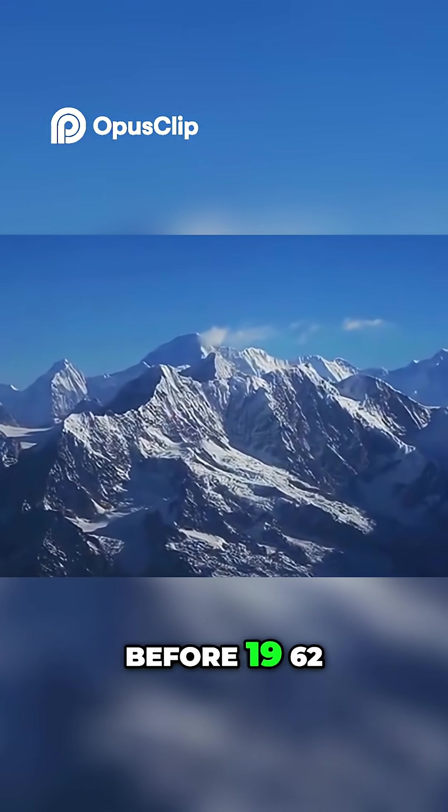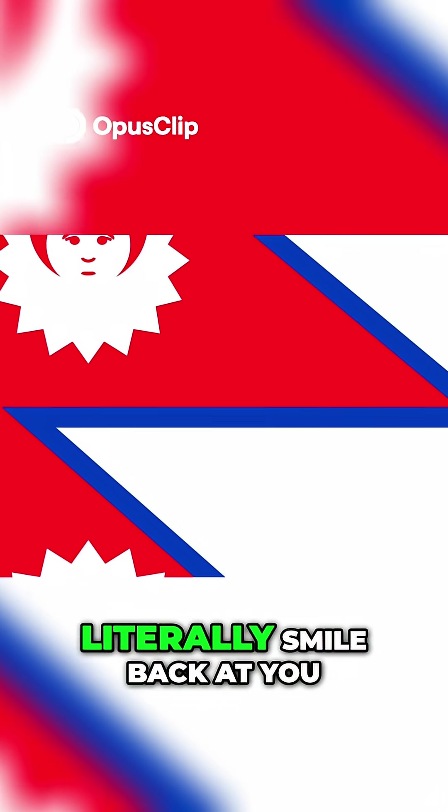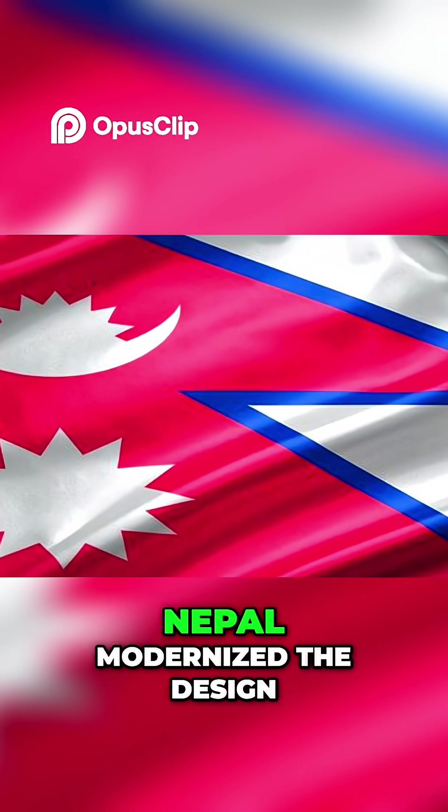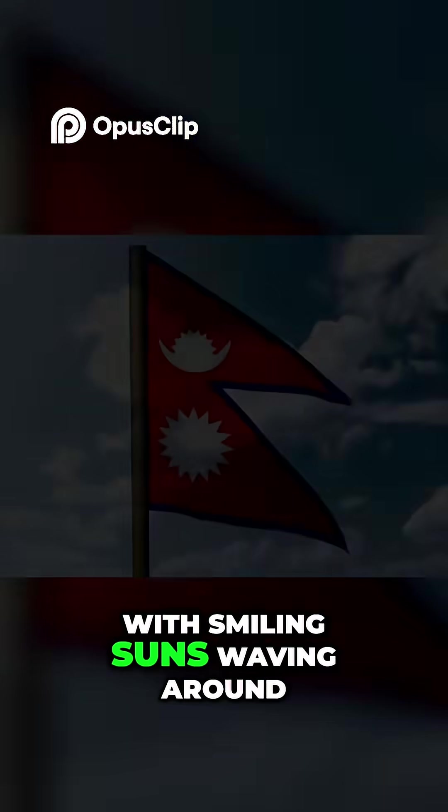Fun fact: before 1962, the moon and sun actually had faces on them. Yep, the flag used to literally smile back at you. Nepal modernized the design, but imagine the Olympics with smiling suns waving around.